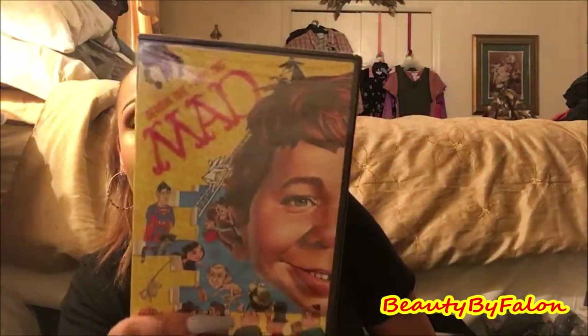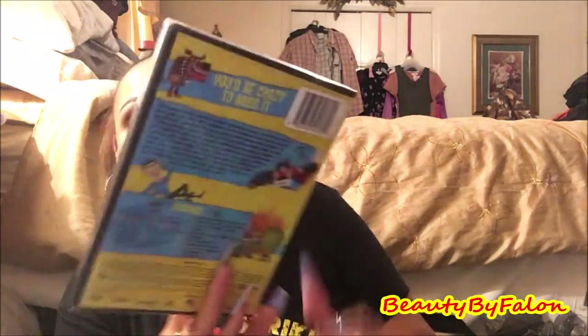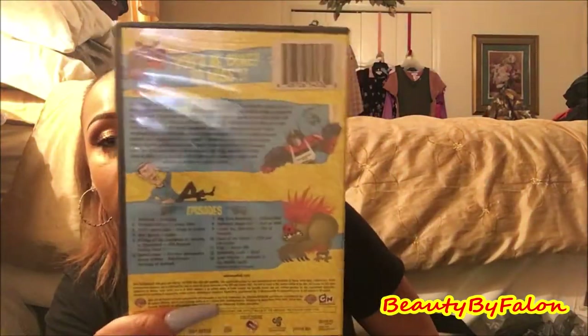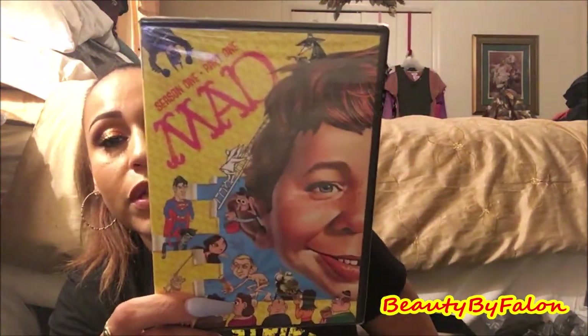I found a movie — it's Mad TV adult cartoons, Season One, Part One. So I went ahead and picked it up.